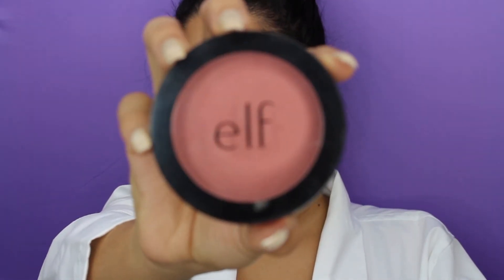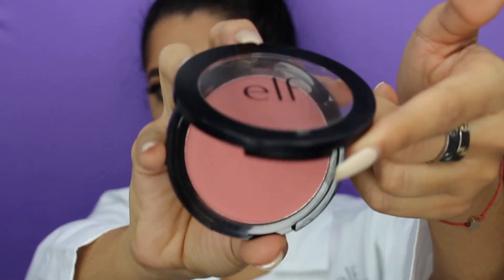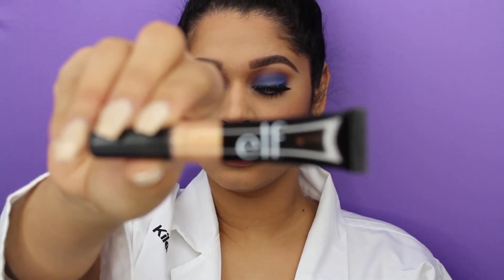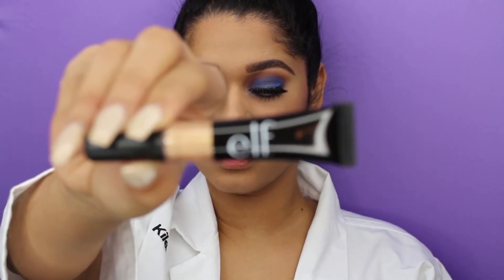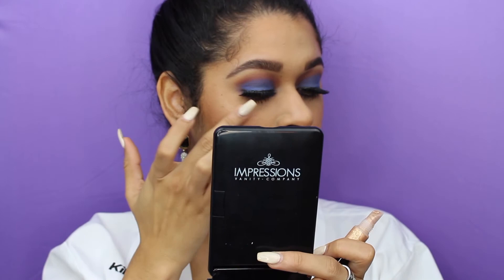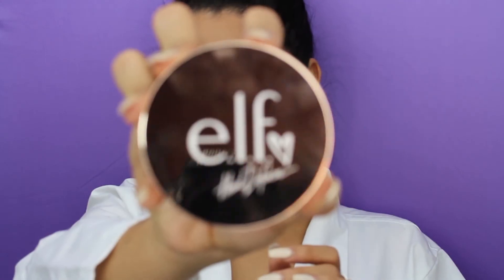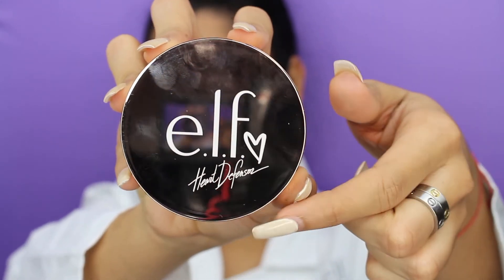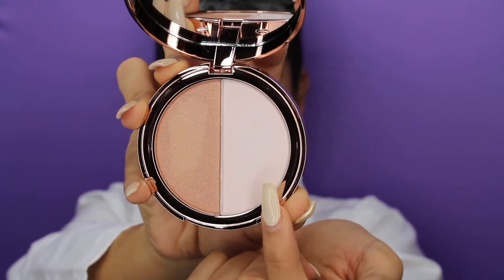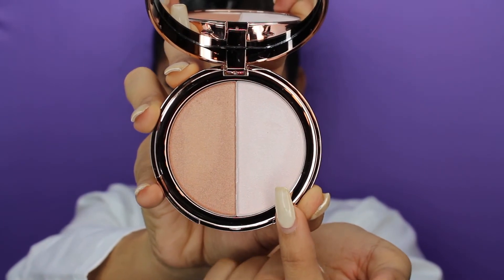Now I'm going to go ahead and apply some blush to my cheeks. I'm going to take this blush — this is Always Rosy. It is a beautiful, mellow wine rosy color. Now I'm going to move on to one of my favorite parts, which is highlighter. First, I'm going to go ahead and apply a little bit of this liquid highlighter — this is in the color Golden Glitz — just to give it a little bit of a base, and then I'm going to go with a powder highlighter. Now I'm going to take this beautiful highlighter — this is a collab with a thin heart defensor. It has two beautiful shades: a bronzy one and more of a gold white shade, and I'm going to be mixing both of them.